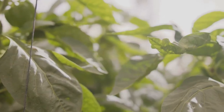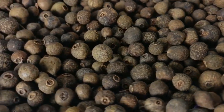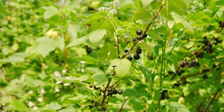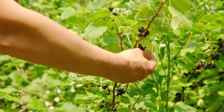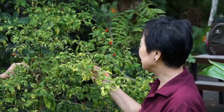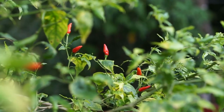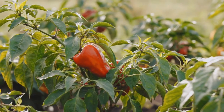Pepper starts its journey as the fruit of the Piper nigrum plant, a climbing vine native to the lush tropical regions of India and Southeast Asia. This plant, often called the pepper vine, thrives in warm, humid conditions with plenty of rainfall. Pepper was once so valuable that it was used as currency — in ancient times it was nicknamed black gold. Harvesting pepper is a delicate task, as the timing determines its flavor and color. Green peppercorns are picked early, while black peppercorns come from slightly riper berries.